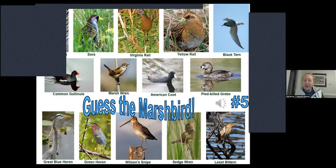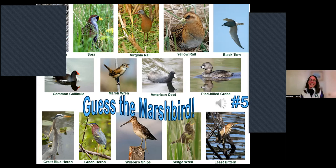The last quiz answer: that is the common gallinule. Very good! We should have had the Jeopardy theme. That worked out really well.